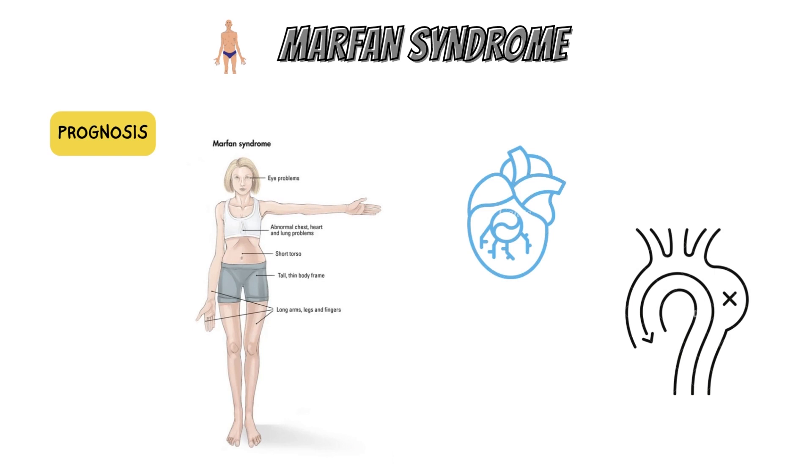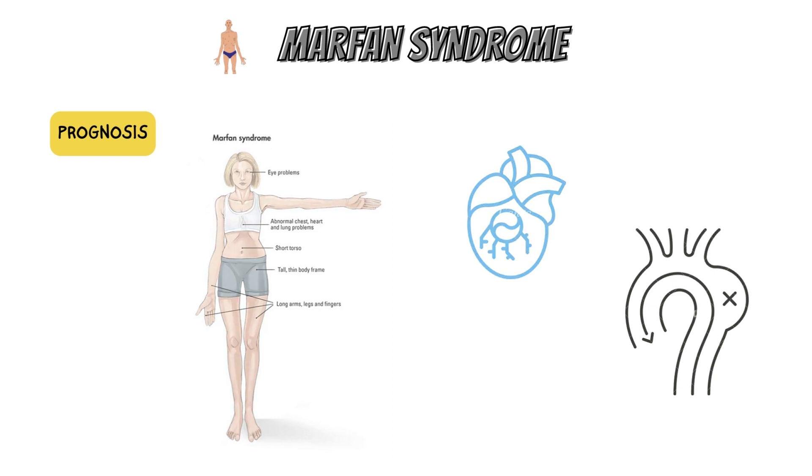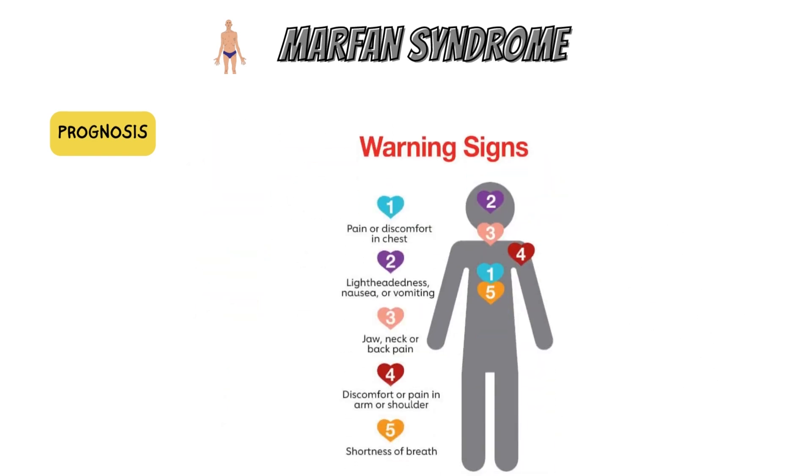Life expectancy was decreased by at least a third, and many people passed away in their teens and twenties as a result of cardiovascular issues. Since more patients are living longer, more manifestations of the disease are being identified. Cardiovascular symptoms of Marfan syndrome remain the most significant problems in diagnosis and management, but adequate prophylactic monitoring and therapy offers something resembling a normal lifespan.